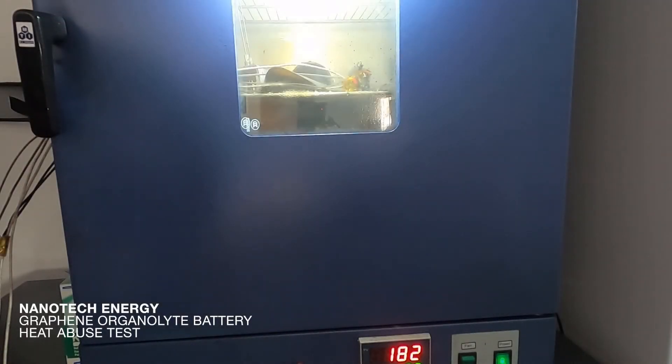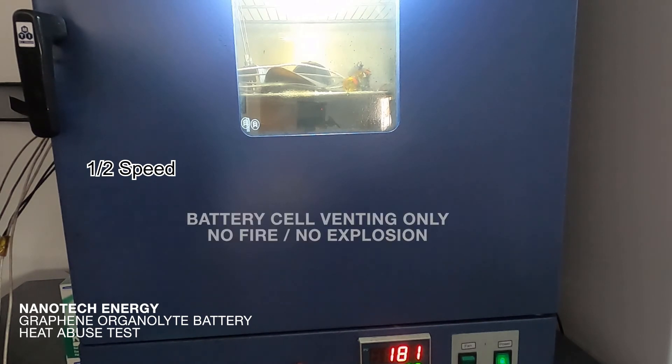Here is Nanotech Energy's Organolite battery. The protocol involves heating the cell to 150 degrees Celsius or 302 degrees Fahrenheit, where the cell keeps its performance for nearly two hours. Further heating to 180 degrees Celsius or 356 degrees Fahrenheit causes cell venting, but no fires or explosions.